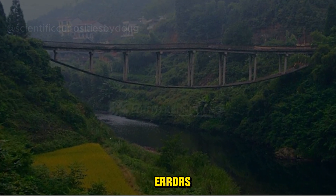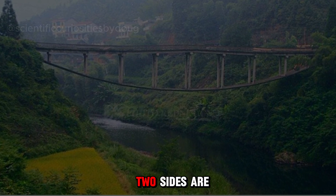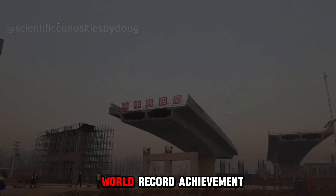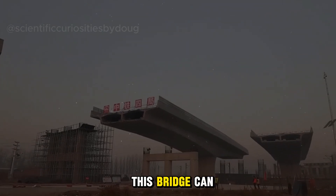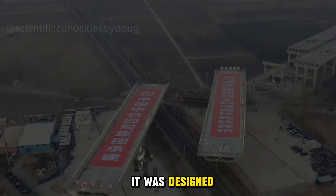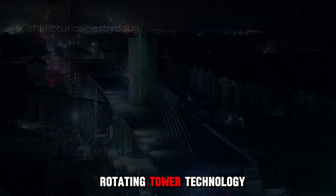Aside from construction errors, another fascinating bridge in Hebei appears to be parallel, as if the two sides are unrelated. Why was it designed this way? It's actually another world record achievement for China because this bridge can dance ballet. Since the bridge was built over a critical railway line, it was designed to rotate so as not to disrupt the train traffic below. The bridge utilizes internationally advanced rotating tower technology.